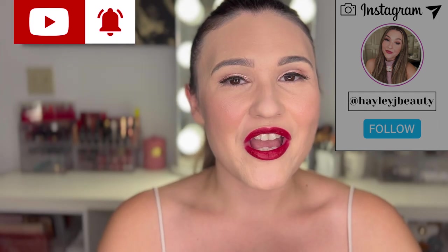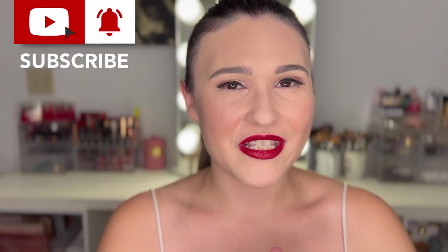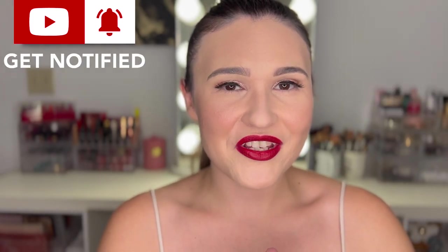If you enjoyed this video I hope that you will subscribe, and if you're already subscribed I hope you hit the notification bell so you get notified when I upload new videos. I hope that you have a wonderful rest of your day. Love you guys, bye.